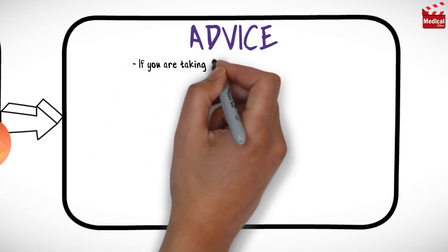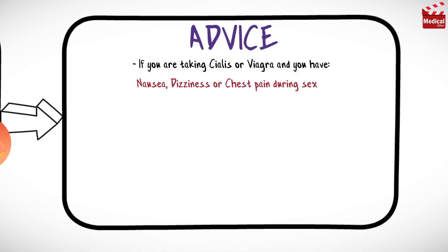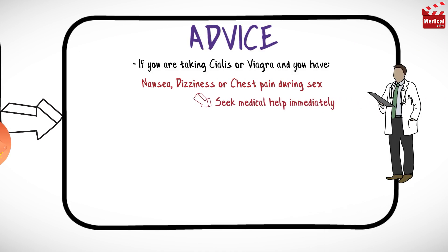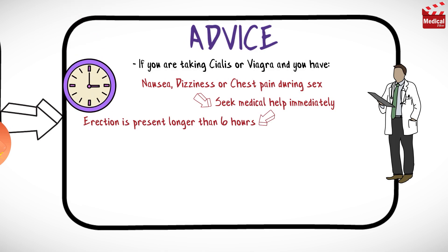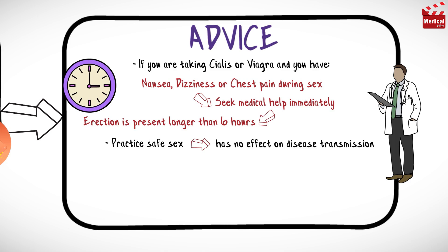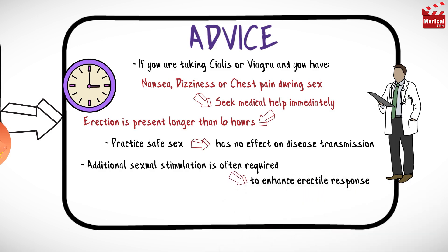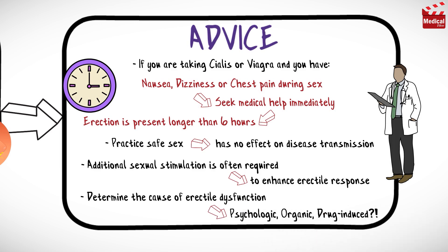If you are taking Viagra or Cialis and you have nausea, dizziness, or chest pain during sex, seek medical help immediately, as you may have a life-threatening condition. Also seek medical attention if an erection is present longer than 6 hours. Practice safe sex, as the drug has no effect on disease transmission. Additional sexual stimulation is often required after the drug is taken to enhance erectile response. Finally, try to determine the cause of erectile dysfunction — is it psychologic, organic, or drug-induced?